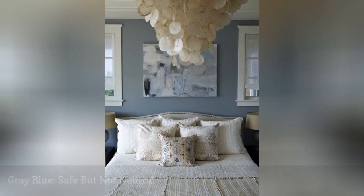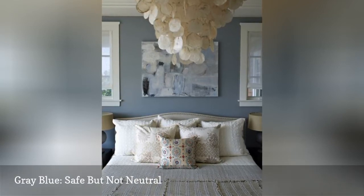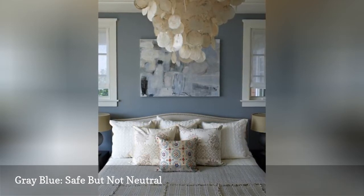If too much color is not really your thing and you do not favor neutrals, consider a grayish-blue like the one in this room from Bella Mancini Design. It's cool and sophisticated, but not chilly or sterile.